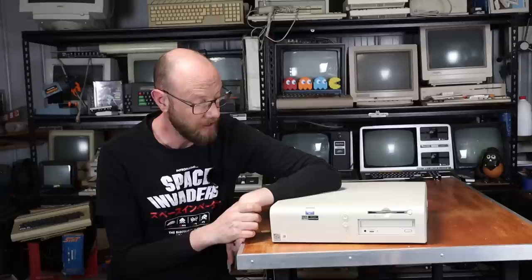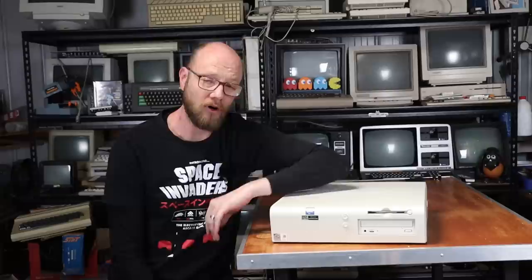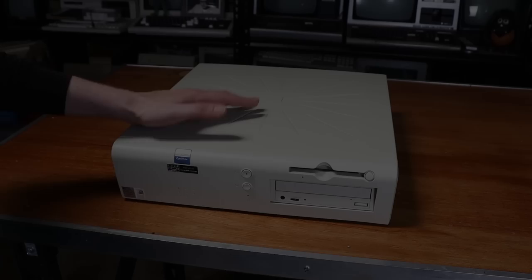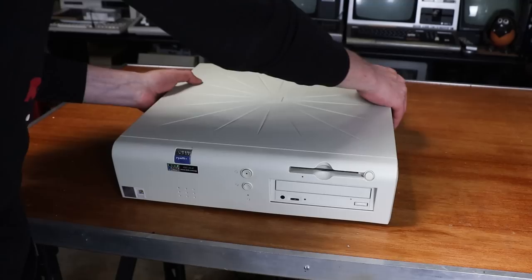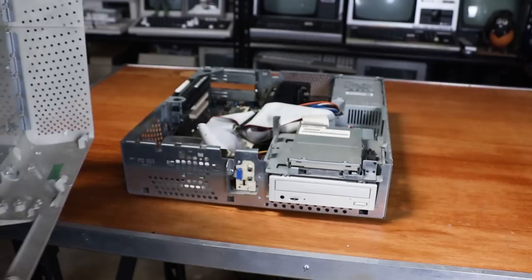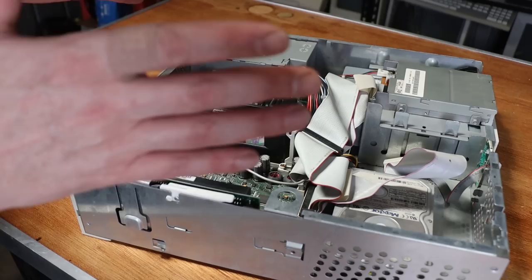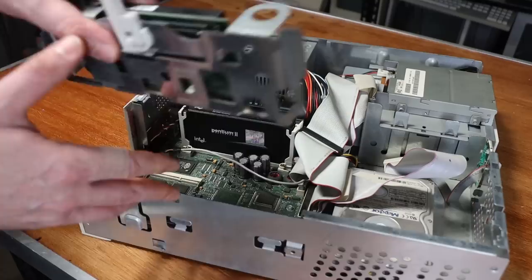This model was released in 1997 and is probably the most boring beige box from that era. I've got a bit of an idea of the spec, but I know it's quite dusty inside, so let's pull it to pieces, give it a clean, and see what's running inside. One thing I've always appreciated about Dell machines is how easy they are to get into — simply two buttons, one on each side, push them in, lift up the cover and you're in. We've got floppy disk and CD-ROM, hard drive, motherboard, a riser card, and a power supply.